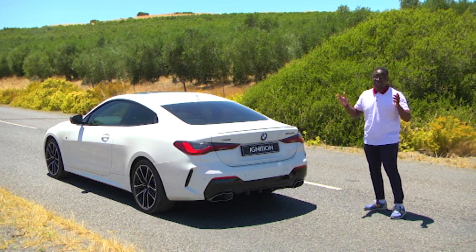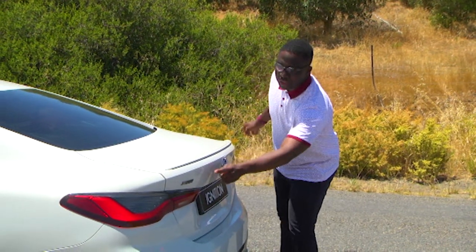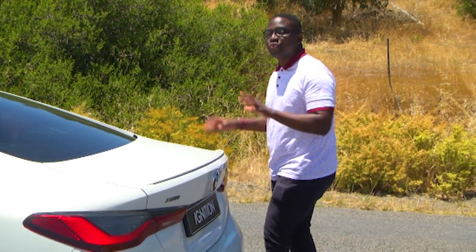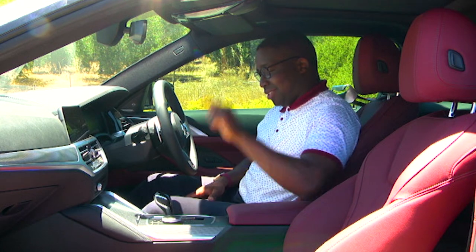Before we jump into the vehicle, I want to point your attention to this badge here that says X-Drive. We'll touch on that as we're driving, but please remember it because that is a very important part of this car.